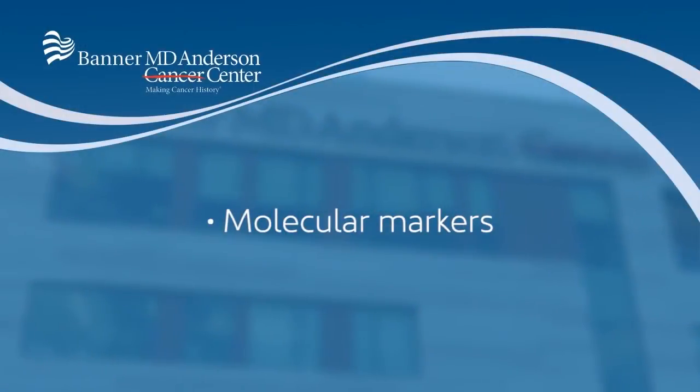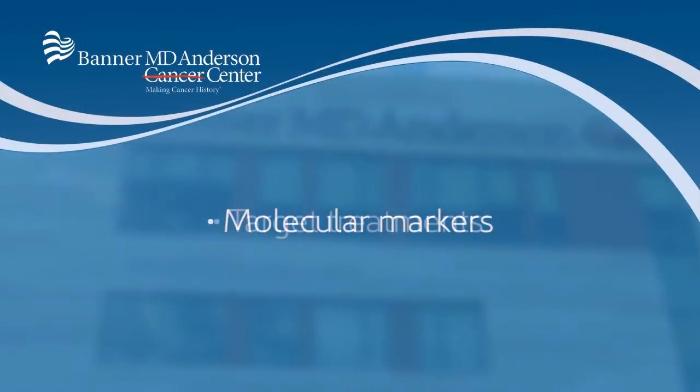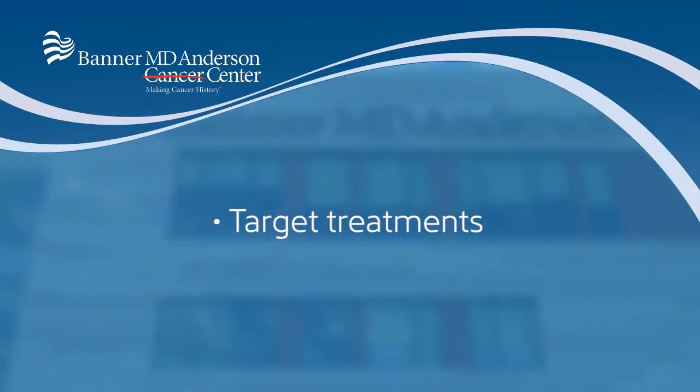The mainstay of treatment for thyroid cancers remains surgery — it is typically thought of as a surgical disease. Where the advances come in is that we are able to genetically type and get molecular markers on many of these tumors, which can help us target treatment in terms of what kind of chemotherapy or radiation they'll receive afterwards, and can even tell us whether they're radiation sensitive or not. That's the real advance in thyroid cancer — being able to look at the actual cells and tell how they're going to respond to different treatments.